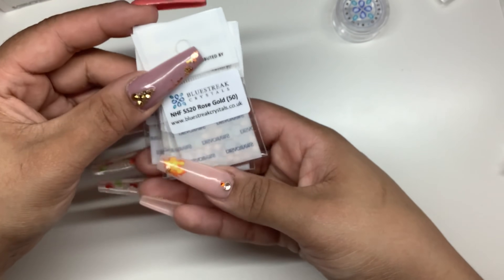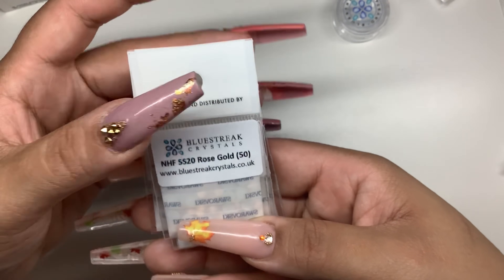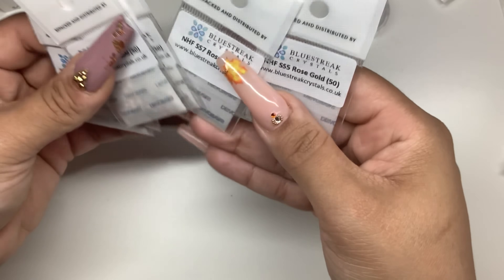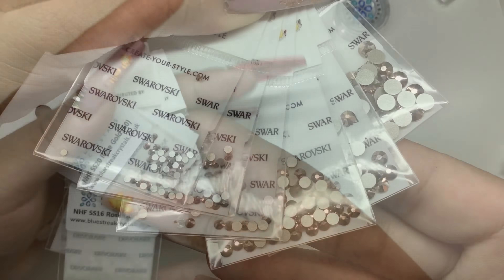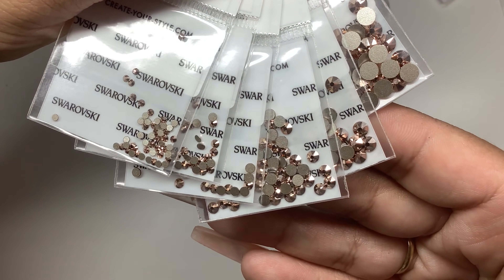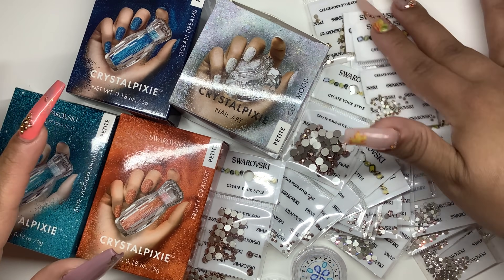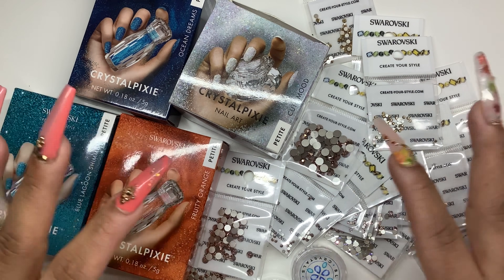The last set I got is Rose Gold, and once again I did SS20, SS16, SS12, SS9, SS7, and SS5. Once again, all of this is from Blue Street Crystals.